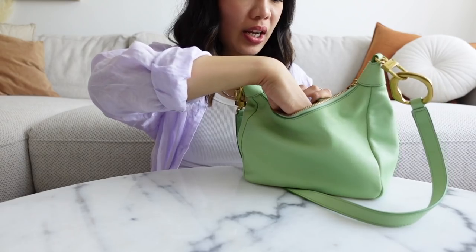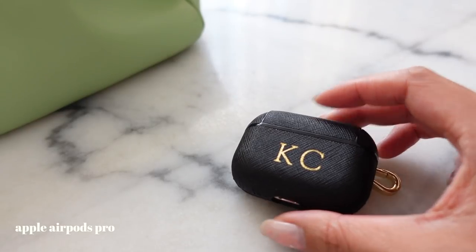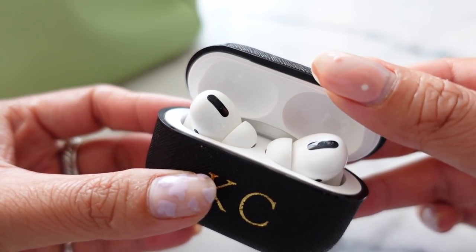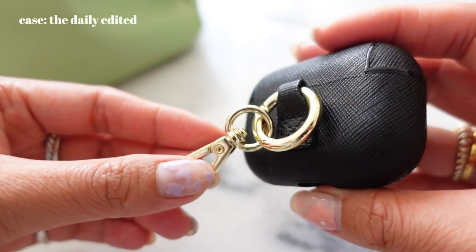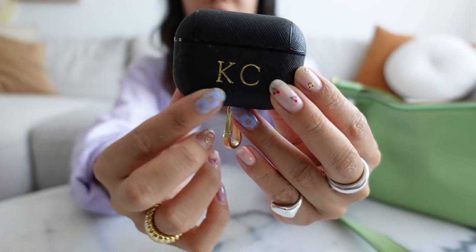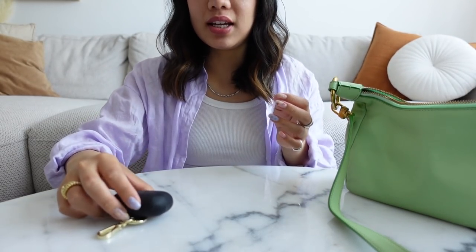The first thing I have here are my AirPods. I never go out without my AirPods — I absolutely love them. These are the AirPod Pros and this case I got from The Daily Edited. It's super cute — it's Saffiano leather and you can get your initials engraved or you can get anything engraved, honestly.